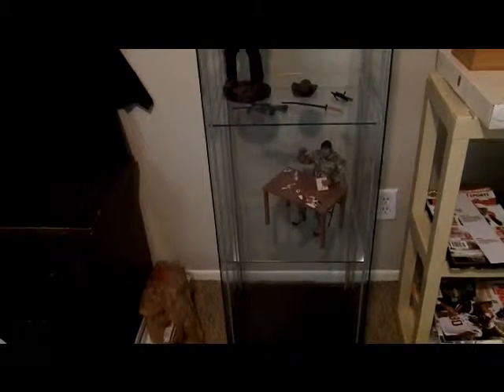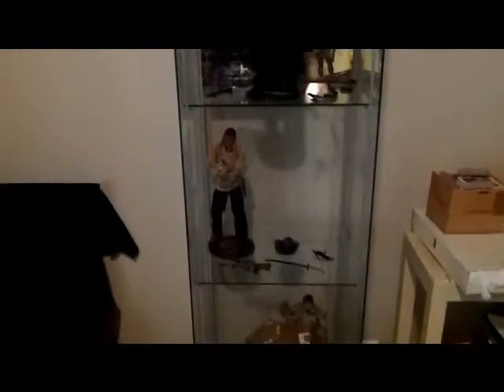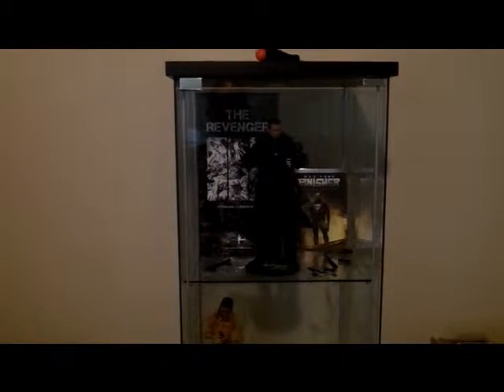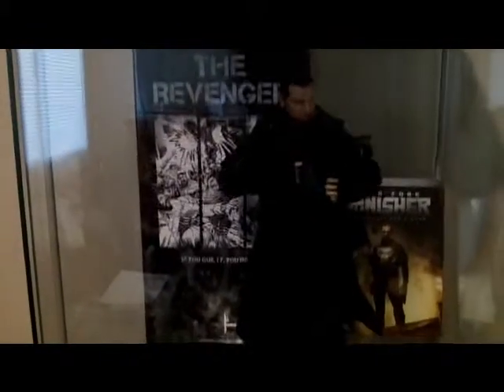I'm gonna switch some of them around, waiting on this one guy's head. It's all dark — I guess I should have done this in the daytime. I've been drinking. It looks awesome right there — it's awesome. The Punisher is in there.